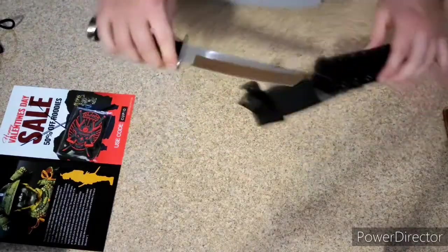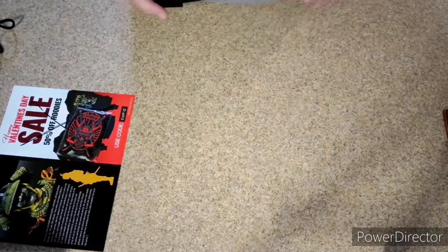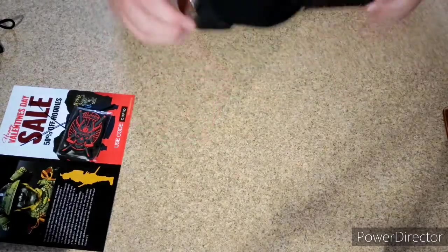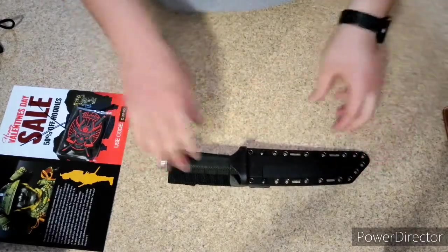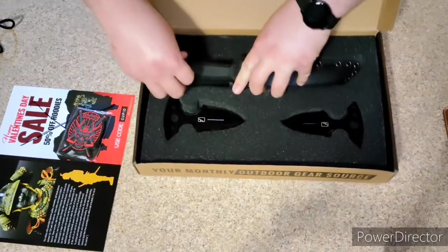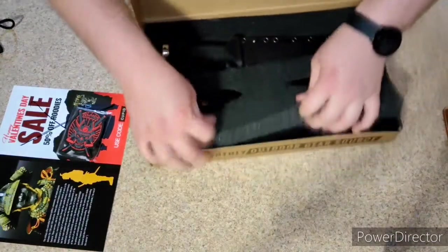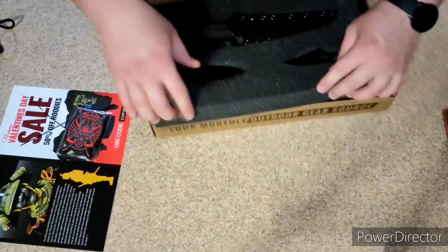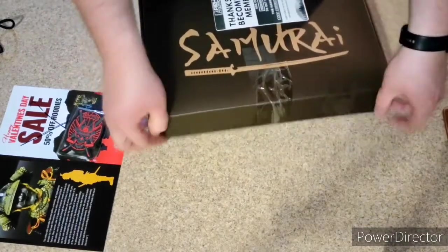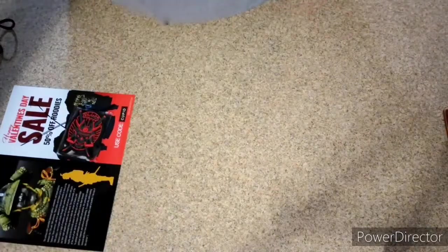I thought that was awesome. This box was normally priced at $50, $55 I think, but I got it for five dollars, which is awesome. Sorry if you hear any noise in the background — people like to drive like idiots down the road. That's the samurai box.